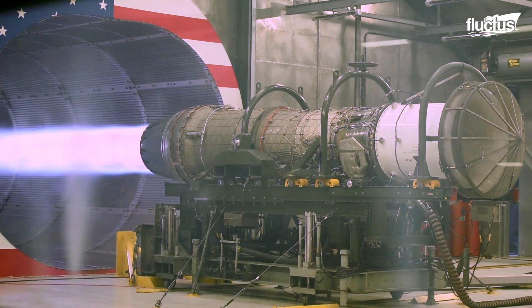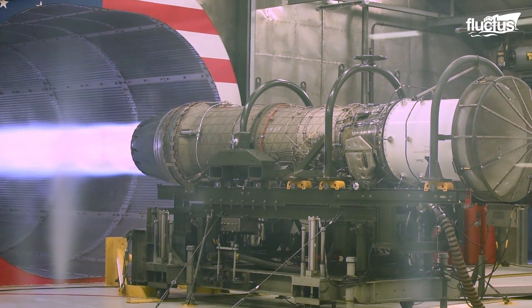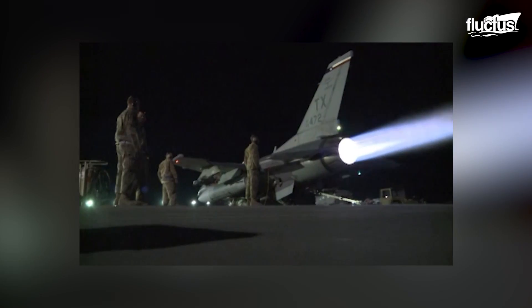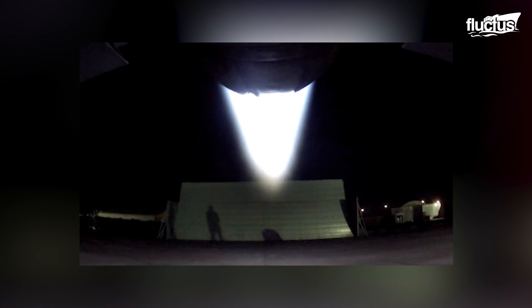The maximum turbine inlet temperature on an F-16 engine is 2,750 degrees Fahrenheit for the GE F-110 engine, or 2,460 degrees Fahrenheit for the Pratt & Whitney engine, so any abnormalities can be readily identified.